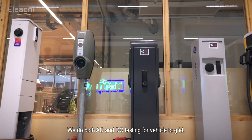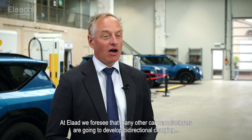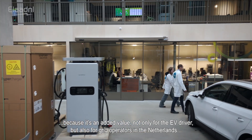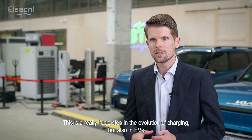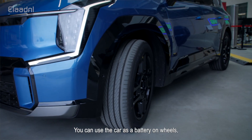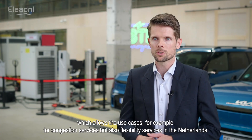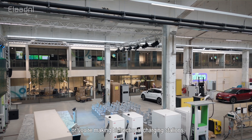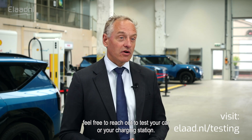We do both AC and DC testing for vehicle-to-grid. At ELA, we foresee that many other car manufacturers are going to develop bi-directional charging, because it's added value not only for the EV driver but also for grid operators in the Netherlands and other European countries. It opens up a whole lot of new opportunities — you can use the car as a battery on wheels, enabling use cases like congestion services and flexibility services. If you're a car manufacturer working on bi-directional charging or making bi-directional charging stations, feel free to reach out to test your car or charging station.